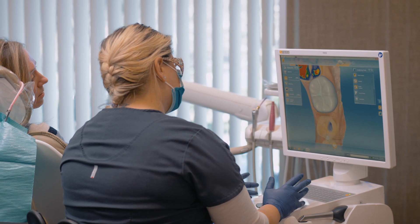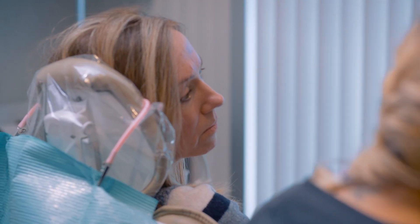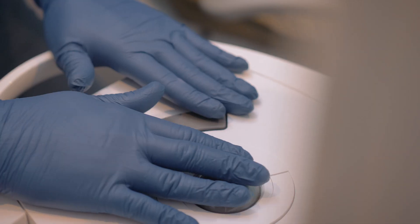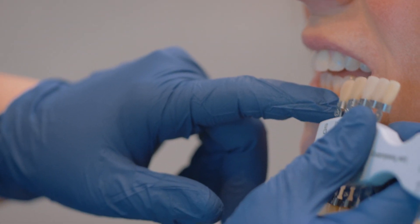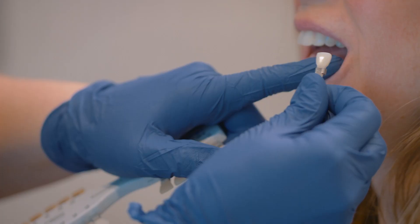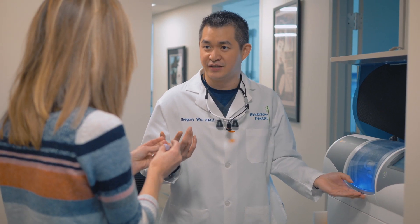But more importantly, now that we're not doing the traditional method with temporary crowns, we are actually saving appointment times. We don't have patients with temporaries that are coming off and having to make new temps and tie up those things in our schedule. We'll have the occasional bite adjustments or occasional tooth that may need a root canal, but really it's actually saved us time in the long run — and actually headaches. That's the biggest thing.